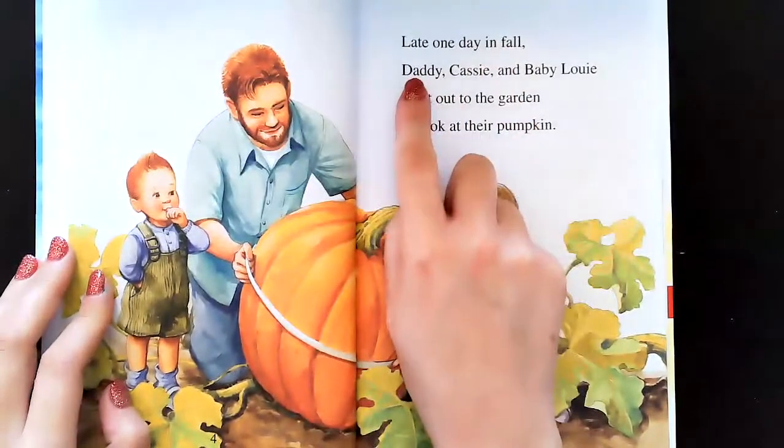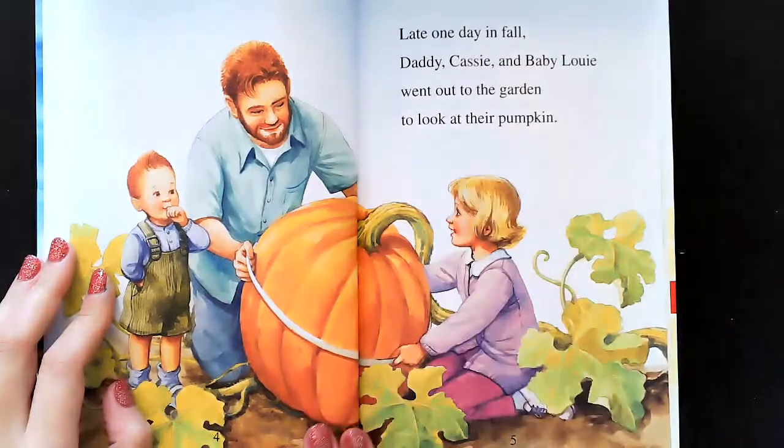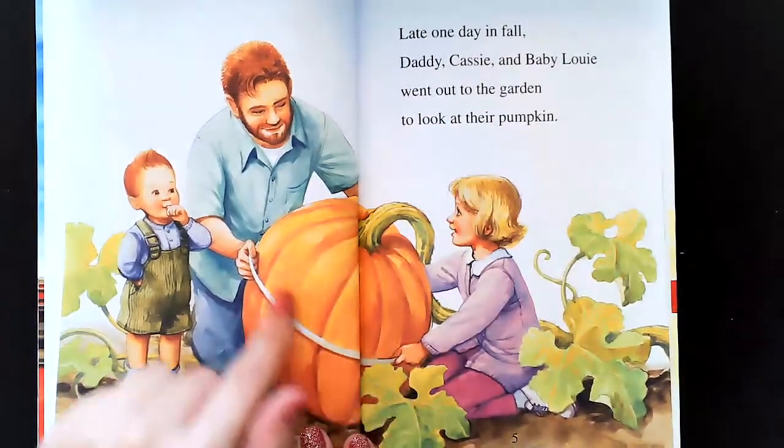Late one day in fall, Daddy, Cassie, and Baby Louie went out to the garden to look at their pumpkin. Wow, it looks like they're measuring the pumpkin, huh?